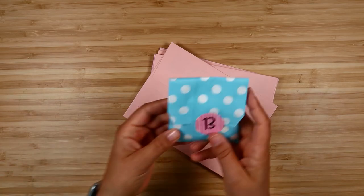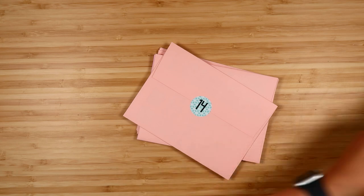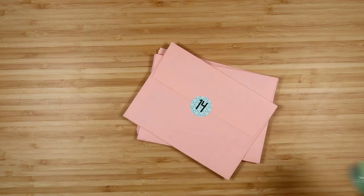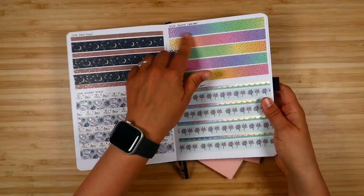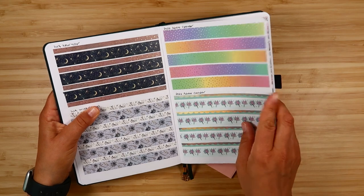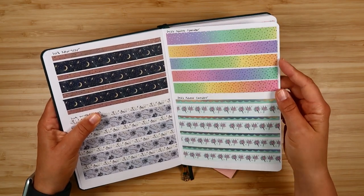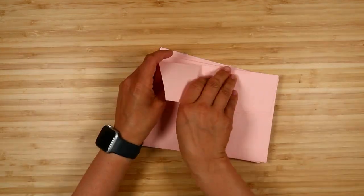Day thirteen is another washi tape that goes with the bright pastels. It has silver foil on it and it's a gradient — you can see it right here — with the different colors in it. I'd never done a gradient washi before and I love how this turned out. Really, really pretty, with an all-over silver foiling design.